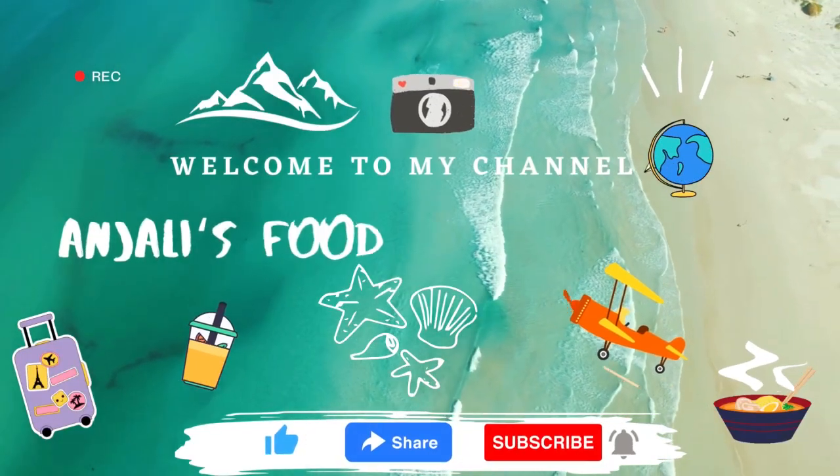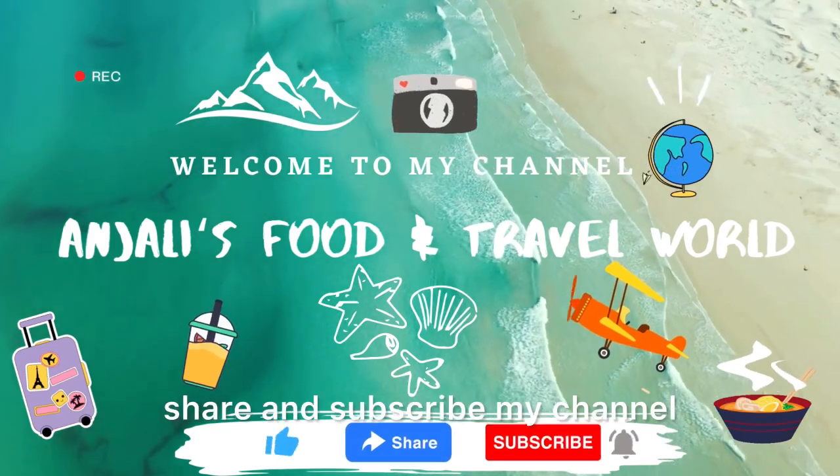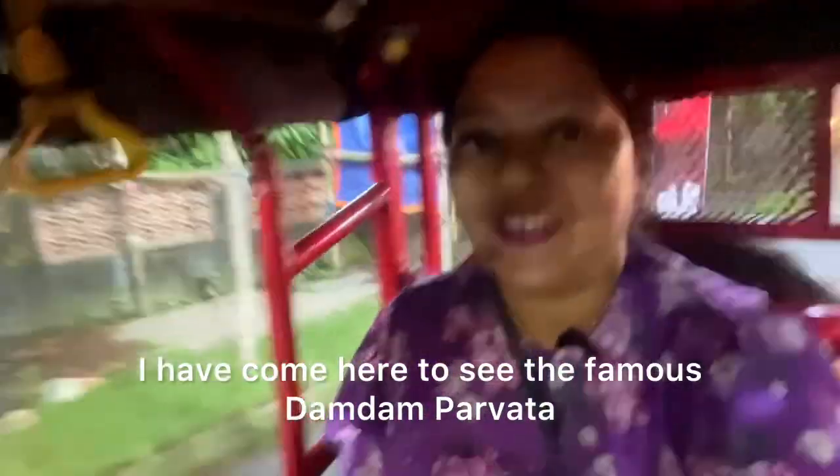So guys, welcome to my channel, Anjali's Food & Travel World. Today I am taking you to a very beautiful place. If you're new to my channel, please like, share and subscribe. I am here to see the famous Dambam Park — let's see how it's raining.